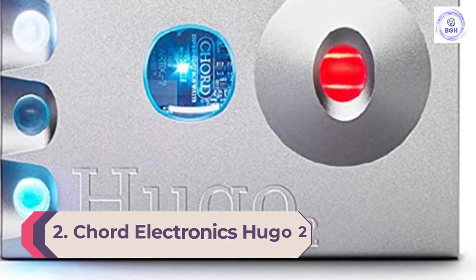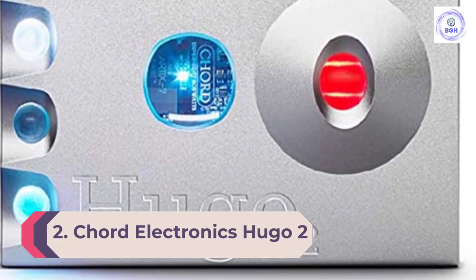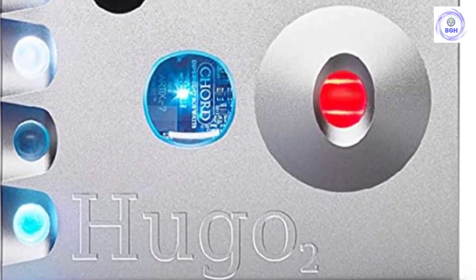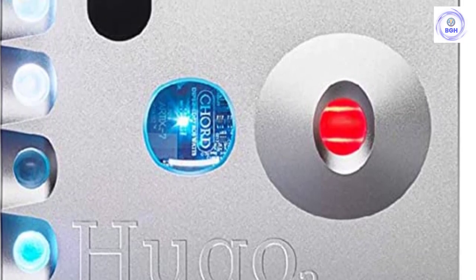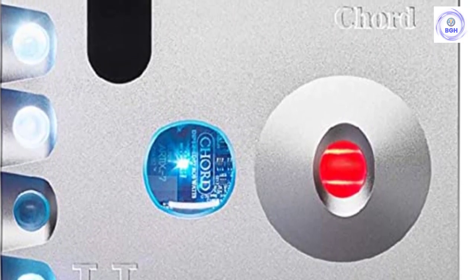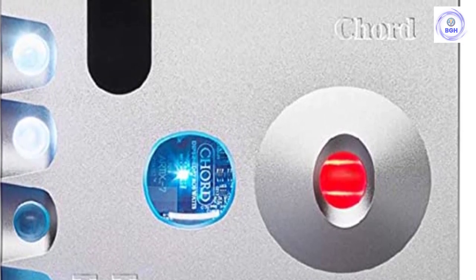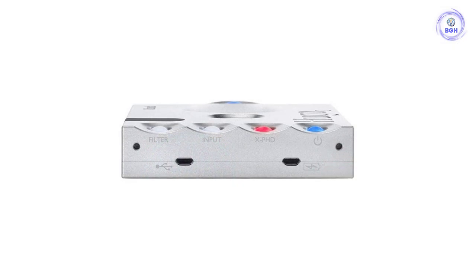Number 2: Chord Electronics Hugo 2. The Chord Hugo 2 is outstanding. It's a high-end portable DAC with aptX Bluetooth and a 7-hour battery life that delivers magnificent sound. It can handle huge sample rates and bit depth, up to 32-bit/768kHz, as well as full DSD functionality up to DSD 512. The built-in amp can generate enough power to handle all but the most demanding headphones.